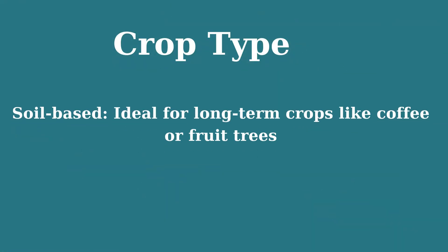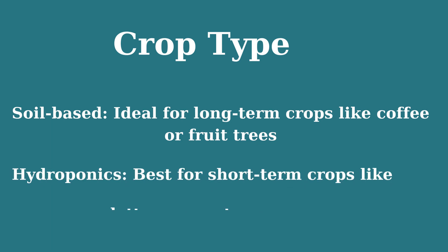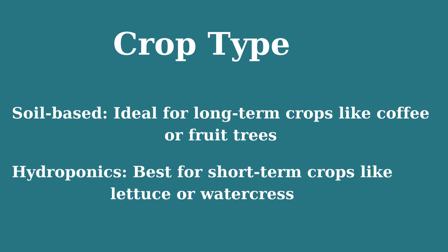Crop type: soil-based farming is ideal for long-term crops like coffee or fruit trees. Hydroponics is best for short-term crops like lettuce or watercress.